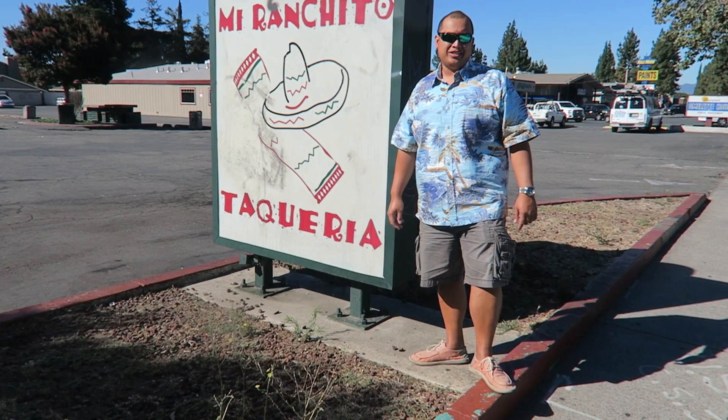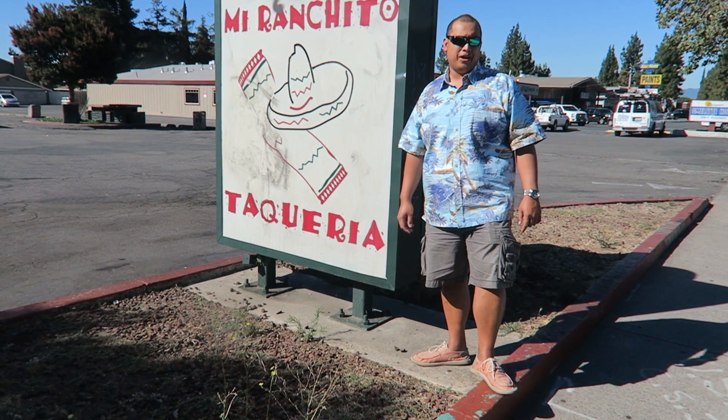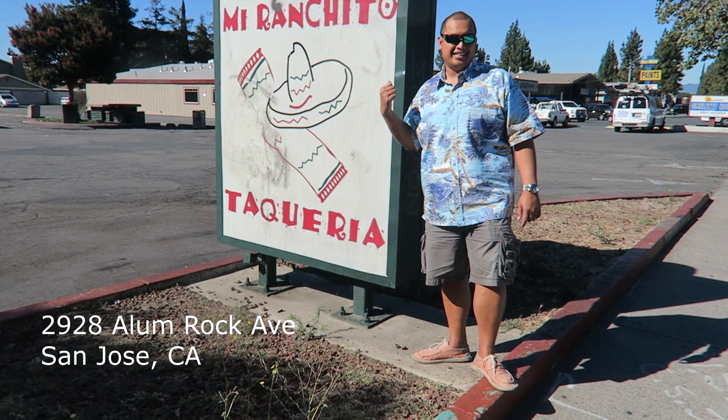Welcome to another episode of Nacho TV. Today we're going cultural hunting. We're going to check out the Japanese Friendship Gardens at Kelly Park. But first, let's get a bite to eat. Let's get started.